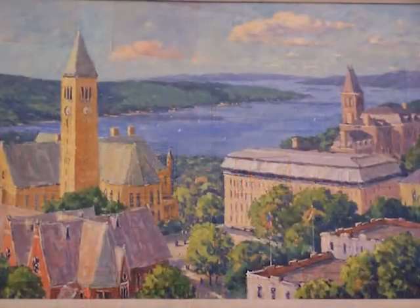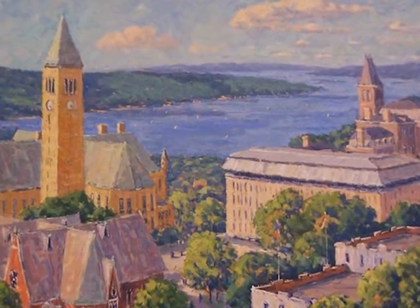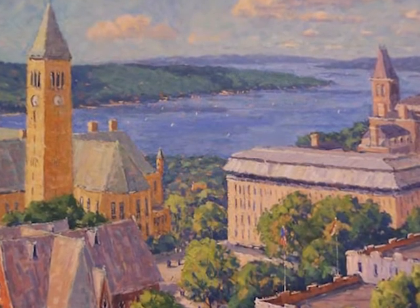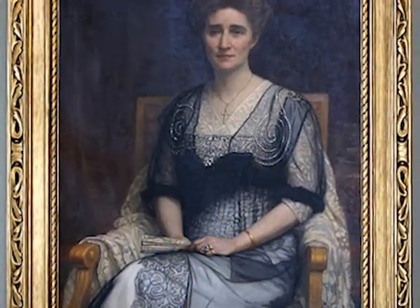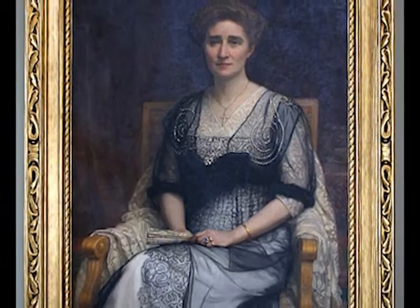The artwork in the room honors the university's founding. In addition to the beautiful Cornell landscape paintings by artist Bill Schmidt, a member of the Class of 1957, the room's portraits each tell a compelling Cornell story. On the left side of the east wall is a portrait of Eunice Cornell Taylor by Canadian artist John Colin Forbes.